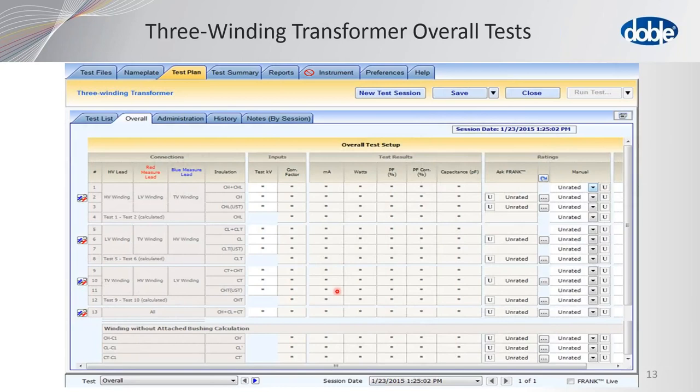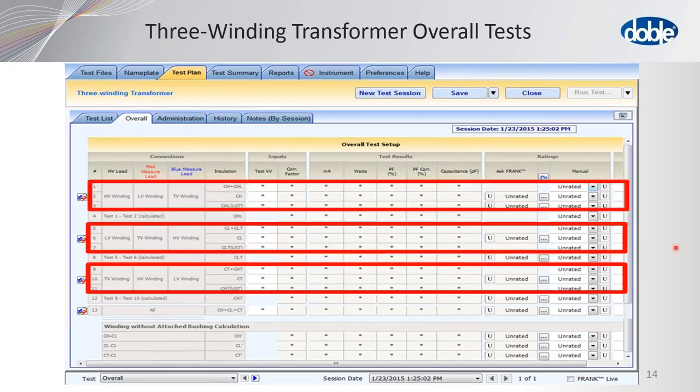DTA — Doble Test Assistant — is used to make sure we get consistent test results. The thing that's nice about a three winding transformer test procedure is it's actually three two-winding transformer tests done in series. The first contains the high and the low voltage winding, the second is the low and the tertiary, and the third is the tertiary and high.